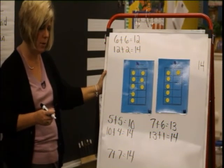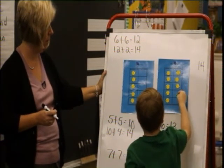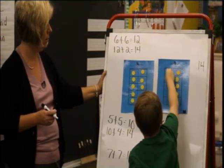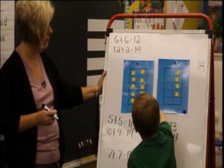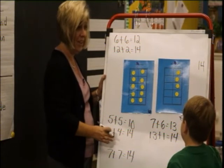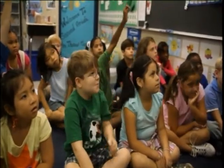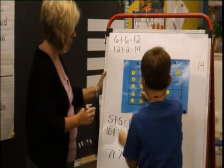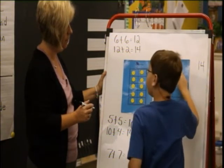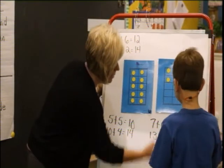Another strategy. Cameron, what did you do? I shift the 3 over, I shift these over here, and I shift the 5 over here. And I know 10 plus 4 equals 14. So you took those two 5s and made your 10, and then you put the 4 together? That was 10 and I knew that all these equaled 4. So you actually did 8 plus 2 is 10, and then you had 4 more.